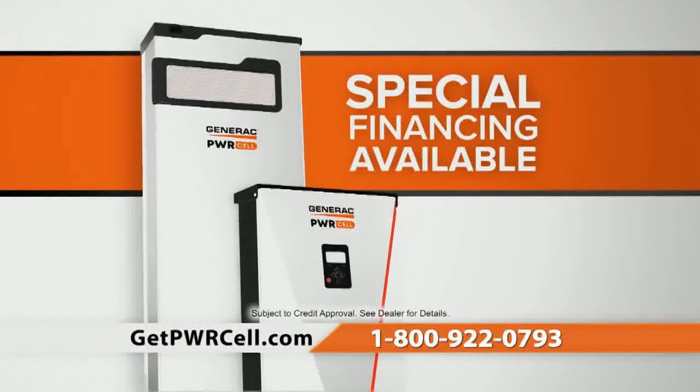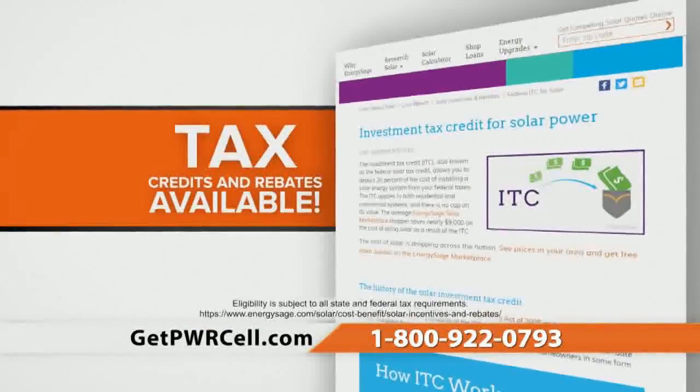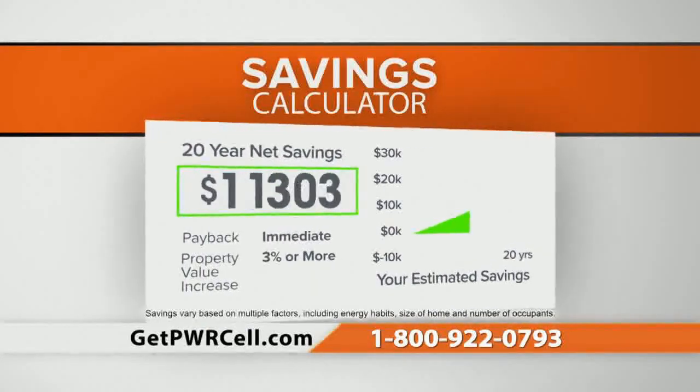Special financing is available with low monthly payment options. You will likely qualify for tax credits and energy rebates, which could save you up to 30%, adding to the savings you'll enjoy over time with PowerCell.